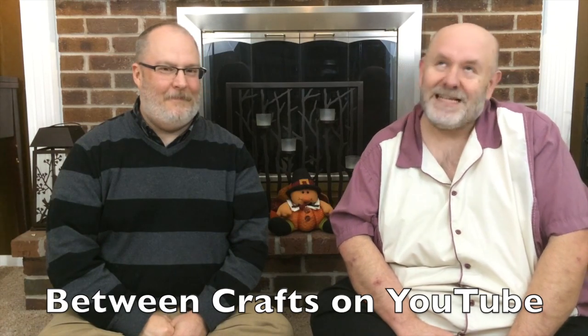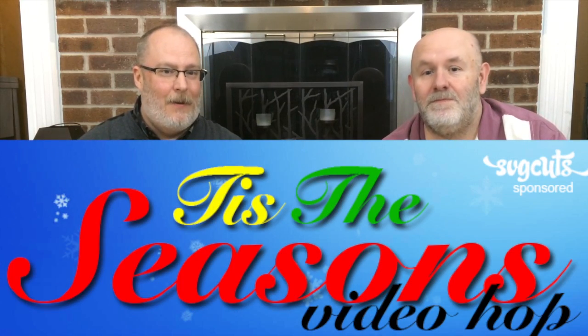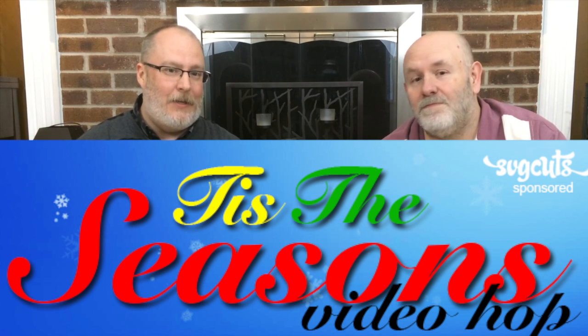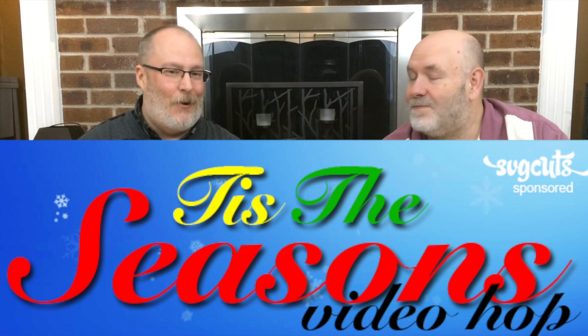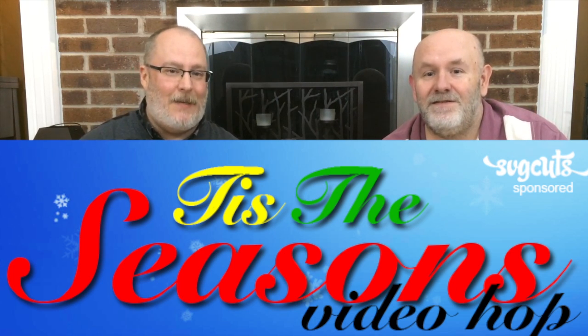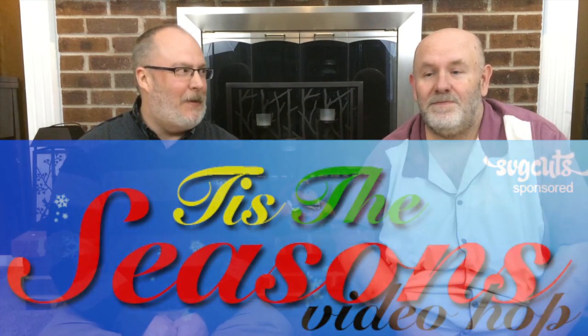If you'd like to see what we're doing when we're not doing crafts, check out our other channel, Between Crafts, where we show you our crazy antics with our housemate Melody Lane. And we have a special event coming up — we're doing a Tis the Seasons video hop with us and four other creators. We're all featuring cuts from SVG Cuts, and there's giveaways and coupons and a lot of fun. The first video is November 17th on Melody Lane's channel, and we'll put a link to that in the description.